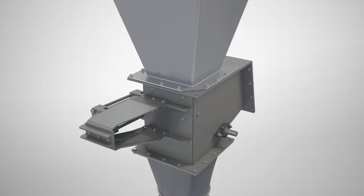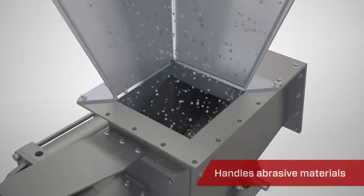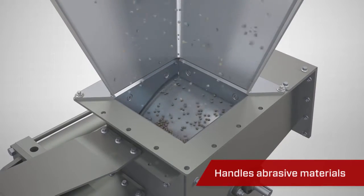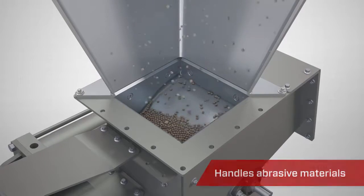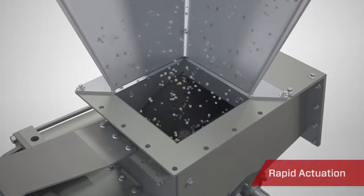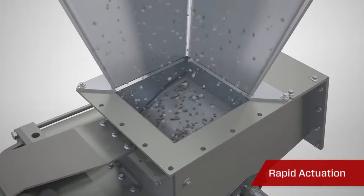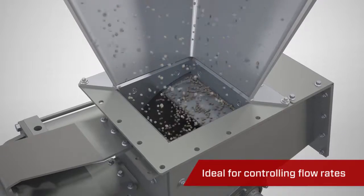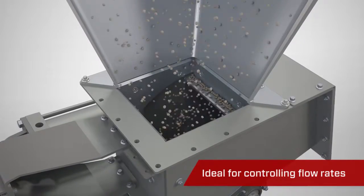The Vortex RBG is designed to handle multiple abrasive materials, including frack sand, minerals, fly ash, and whole grains. The rounded blade design allows for quick actuation, making the Vortex RBG ideal for applications that require metering flow rate or quick shut-off control.